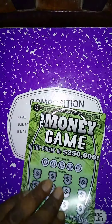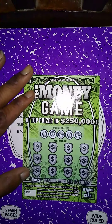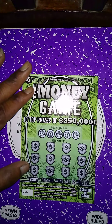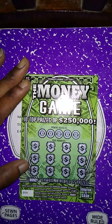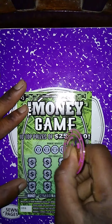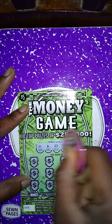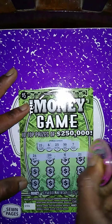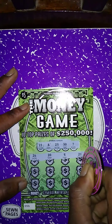Next up is a $5 Money Game ticket, purchased at the same store as the first ticket. It's a match number game — match my number to win. Get a $150 symbol with $50 instantly, get the money symbol. Winning numbers are 21, 8, 23, 37; my numbers 26, 24, 21 — we got a winner!